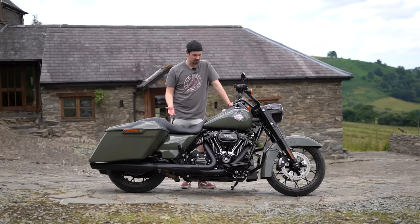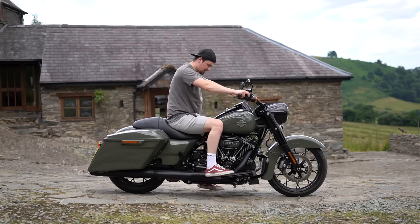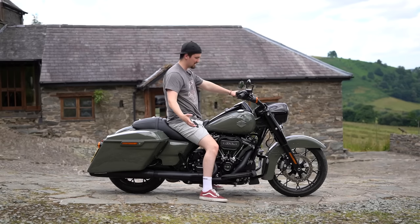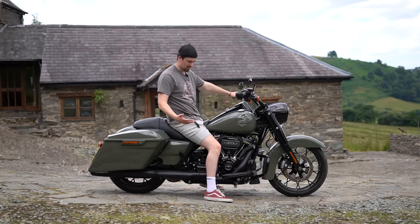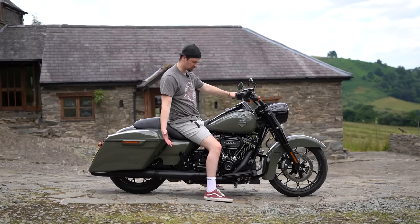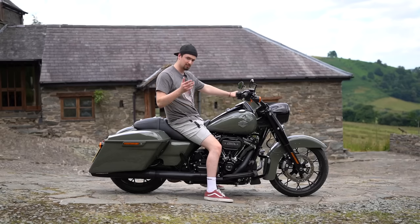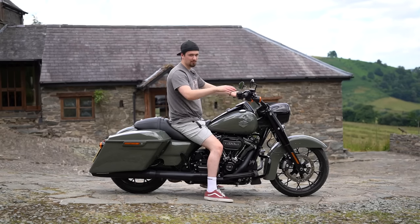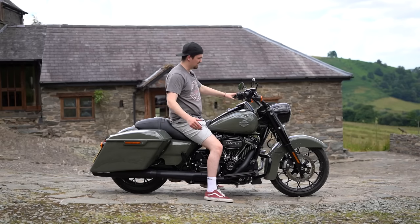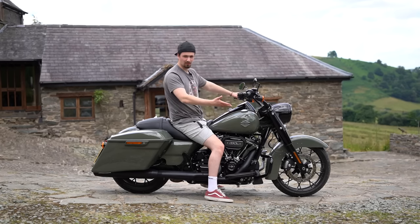The seat height is 695 millimetres. I'm six foot one and this bike feels plenty roomy enough — if anything it feels maybe slightly less roomy than my Softail Standard, which I wasn't expecting. It has forward controls, not as far forward as some Softails, kind of in between mids and forwards. It's absolutely fine for someone over six foot, and under six foot you'll have no trouble either. You could also move the bars slightly further forwards if you want a bit more arm room.